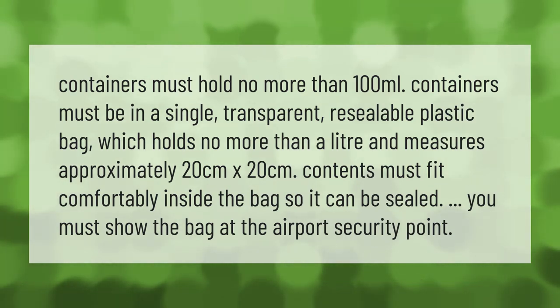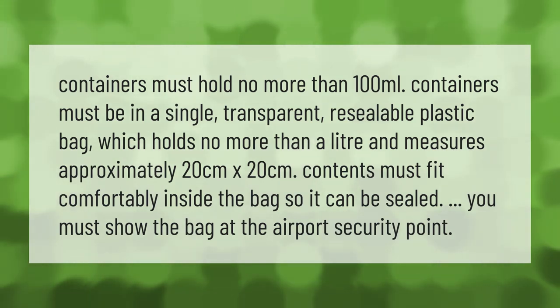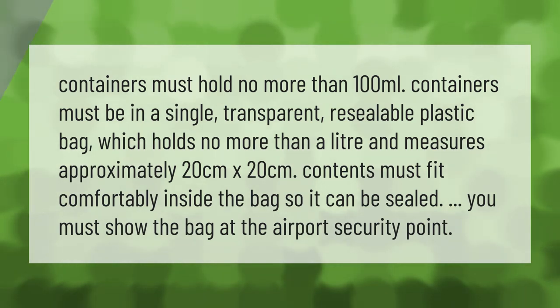So it can be sealed. You must show the bag at the airport security point. Thank you for watching.